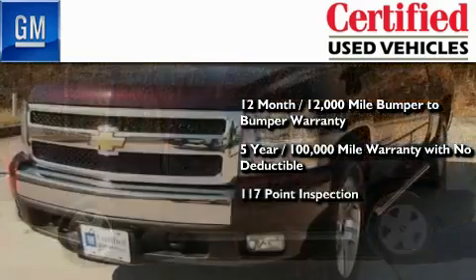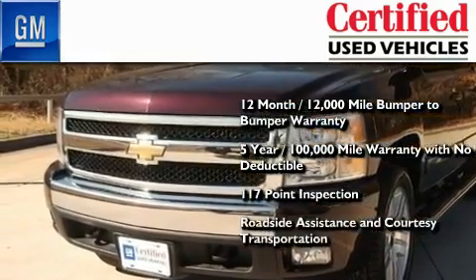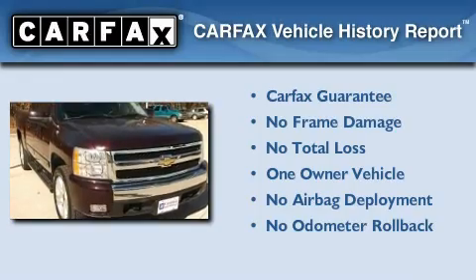A strict factory-set 117-point inspection, plus roadside assistance and courtesy transportation. This Chevrolet has had only one owner and it qualifies for the Carfax buyback guarantee.